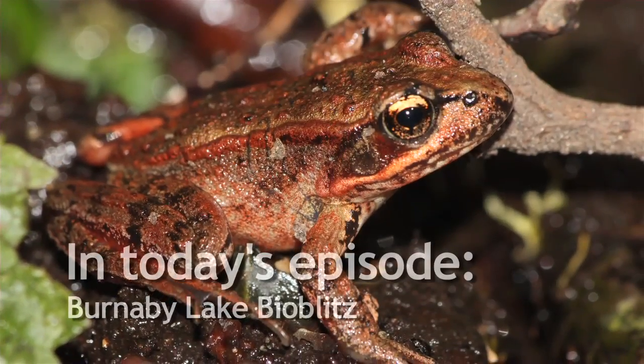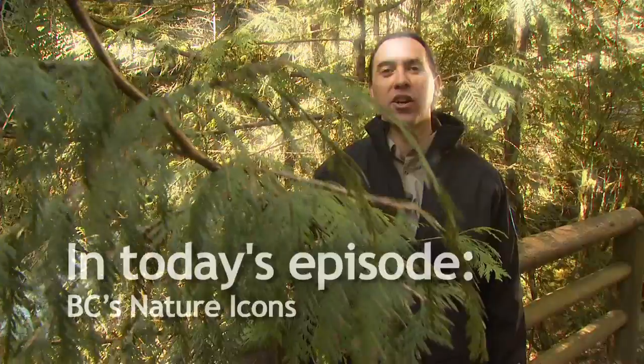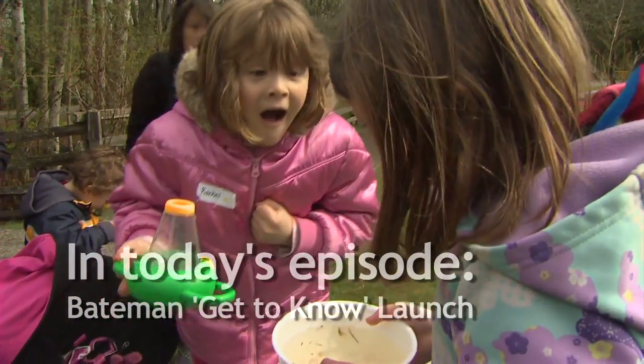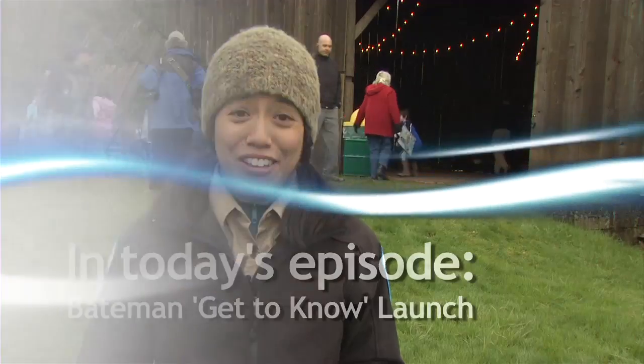One of our teams found red-legged frog, which is very exciting because it is a red-listed endangered species in B.C. What could be more iconic than our provincial tree, the western red cedar? Youth can identify up to 1,000 corporate logos, but can't even identify 10 species in their own backyard.